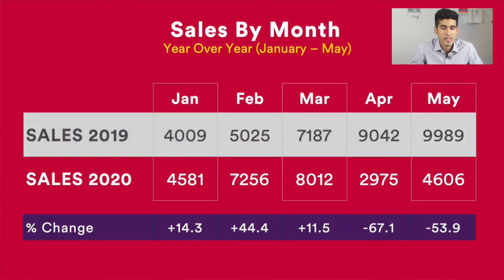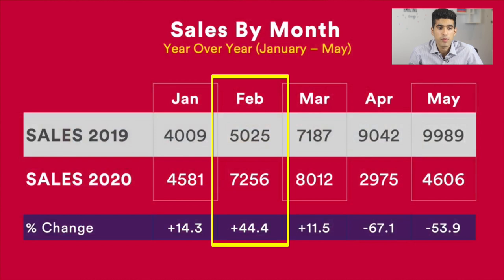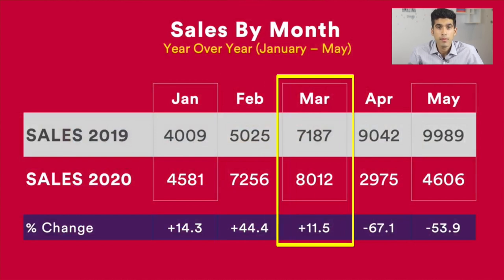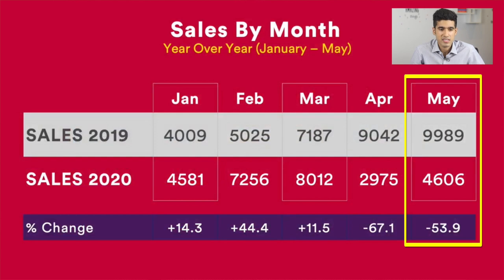Let's take a look at this next chart where we can see the number of sales — not the prices, but the actual volume of sales — comparing with 2019. In January there were 14.3% more sales, in February 44.4% more, in March 11.5% more despite COVID getting somewhat severe. And then in April, there was a 67.1% decrease in the number of sales from April 2019 to April 2020. Similarly in May, the sales decreased significantly: 9,989 in 2019 versus 4,606 in May 2020.